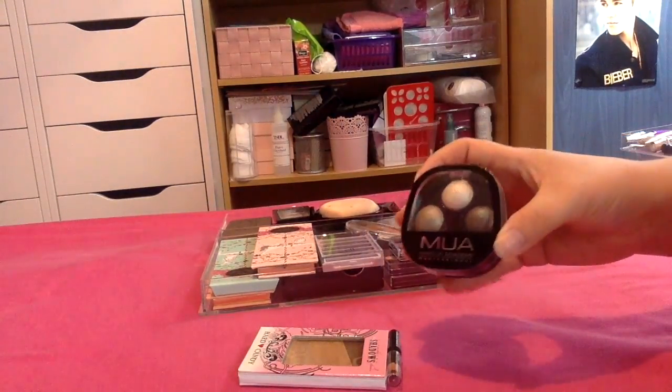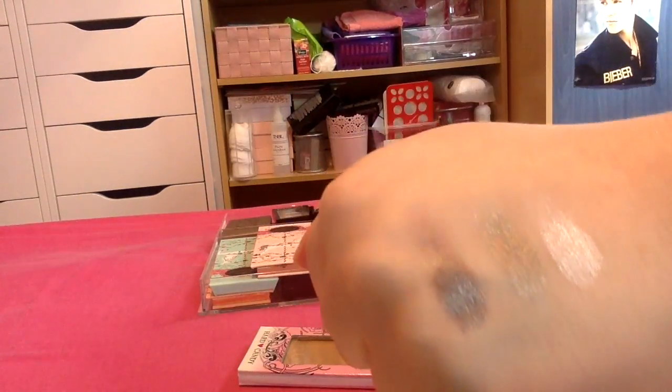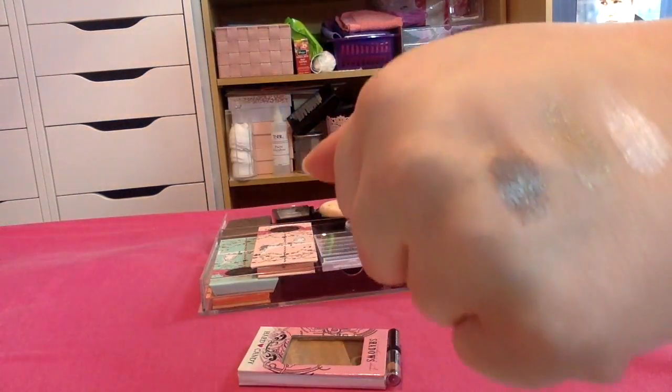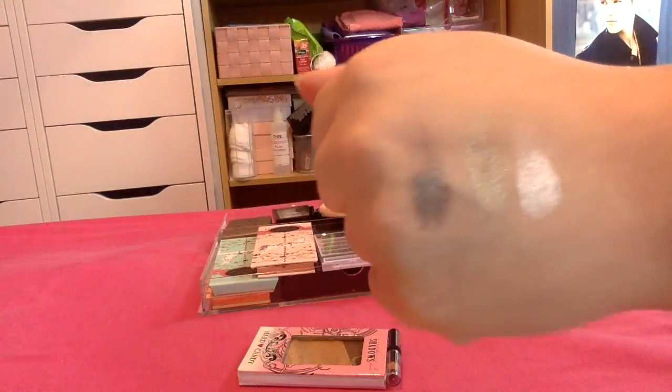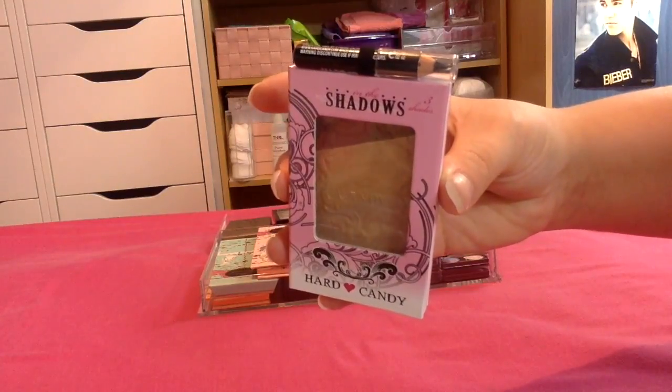I've then got two trios. I have this one from MUA — they swatched really beautifully but I do have so many colors like this, so I'm going to pass this one along. Here's another eyeshadow trio from Hard Candy — this is in the shade 'I Quit.'